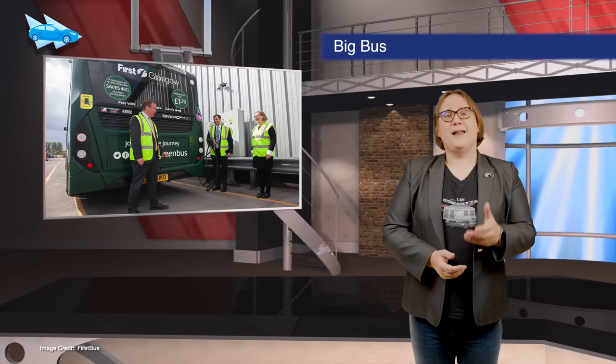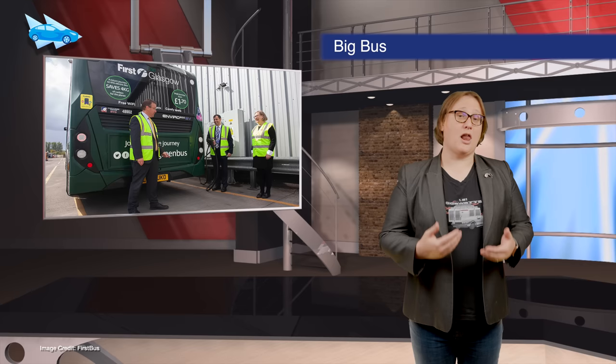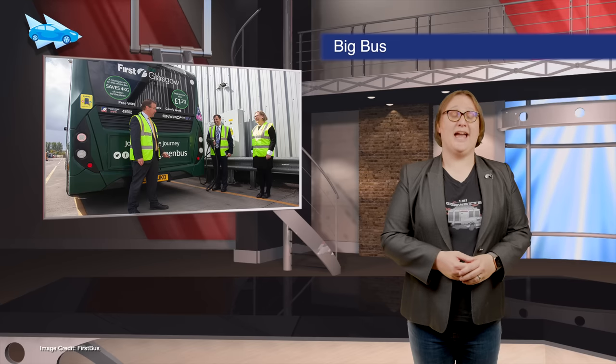In a long overdue move, automaker General Motors has finally joined other manufacturers in supporting California's emission reduction targets, though GM is also asking the Biden administration to be more flexible in how emissions reduction goals are to be met. With plans to replace one half of its Caledonia depot bus fleet in Glasgow with battery electric vehicles, First Buses' charging operation will be the largest in the UK — for now.